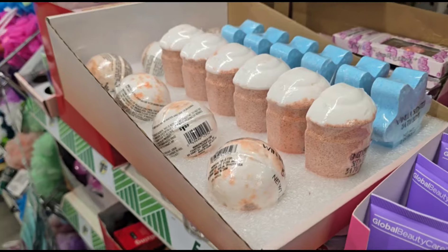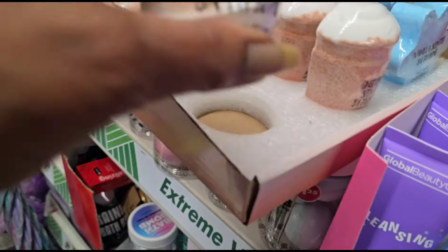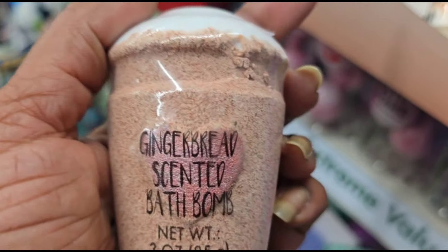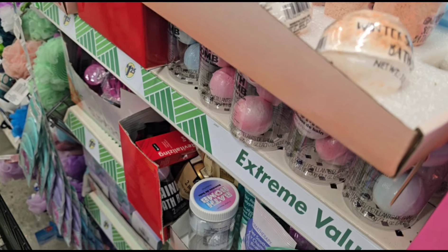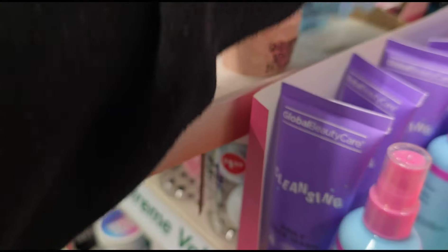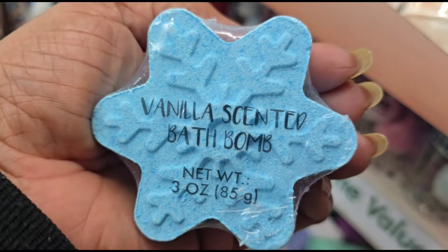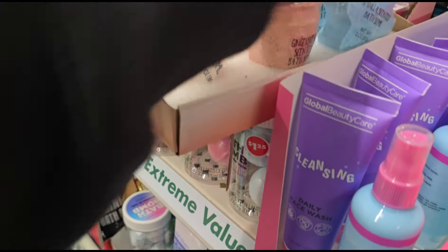Then I see all these cute little bath bombs. This is Winter Spice Scented — I can smell it through the packaging. This one is Gingerbread Scented — couldn't smell that one through the paper. And then they have this one which is Vanilla Scented Bath Bombs. Very, very cute.